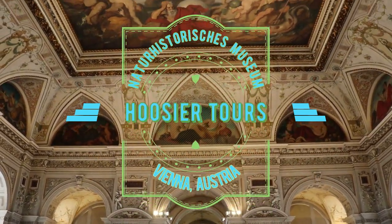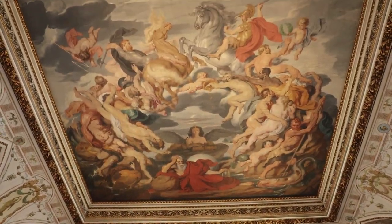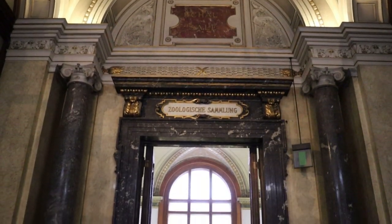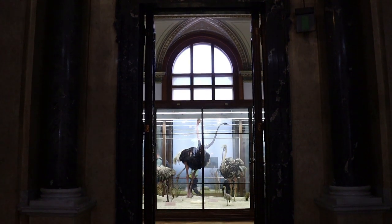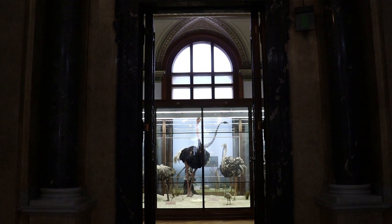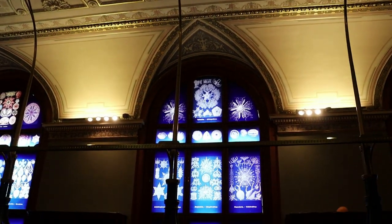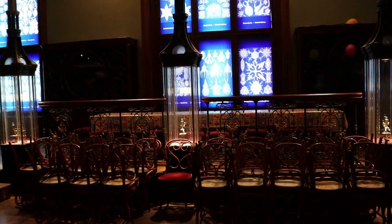This is part two of the tour through the Naturhistorisches Museum in Vienna, Austria. The incredible and historic Natural History Museum, located inside an Italianate palace on the Ringstrasse, has some really interesting artifacts shown in the first video, but now we are going to cover the second level of the museum, which is all about animals, encompassing a colossal taxidermy display.